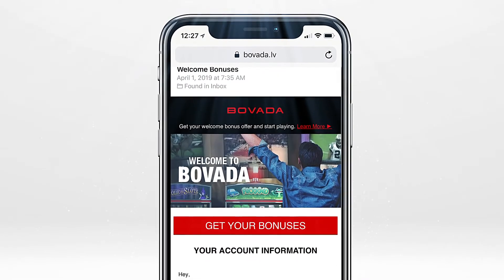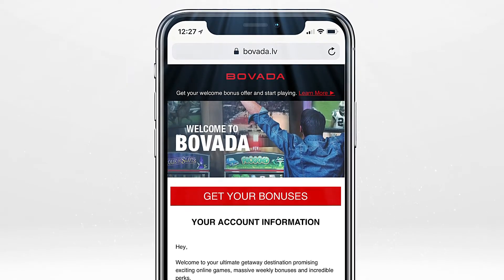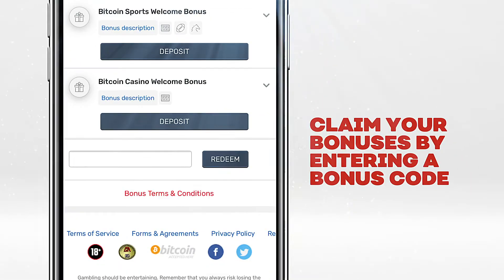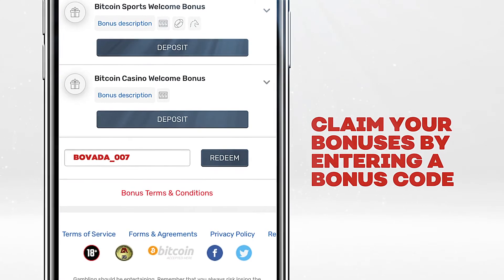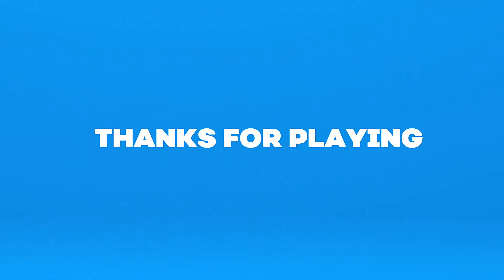We may also send you special promotions via email based on how or where you like to play. These offers may come with a code. Enter it at the bottom of your rewards page and click Redeem. Play with a little something extra by grabbing a bonus today. Thanks for playing at Bovada.